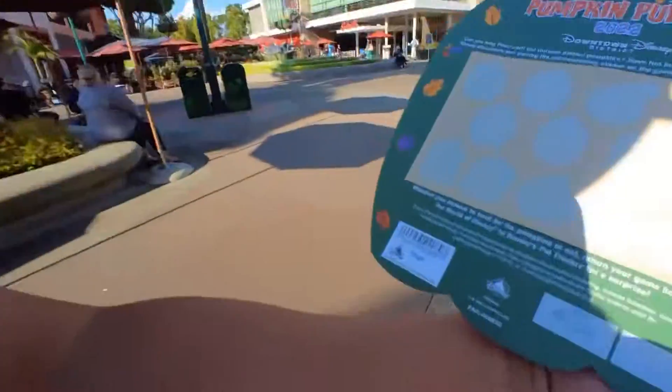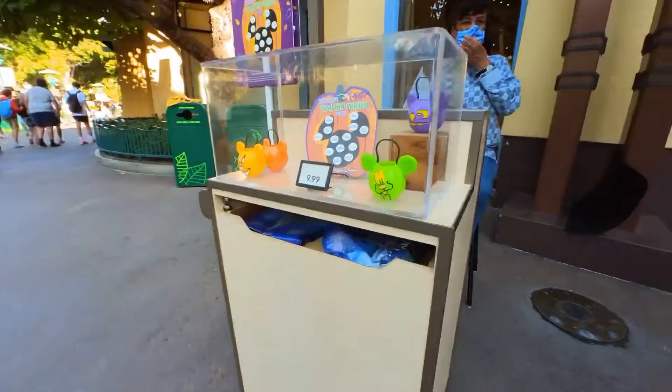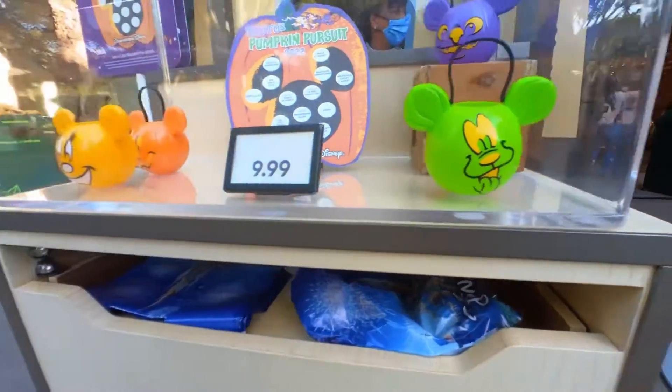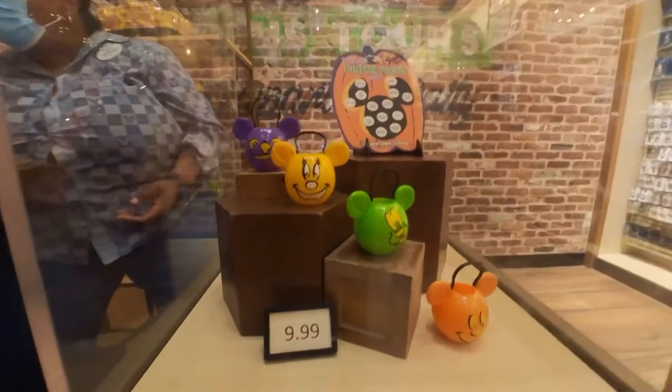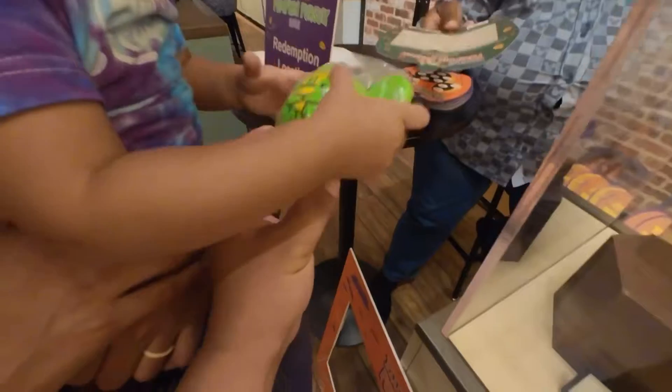Now we're gonna find a little miniature pumpkin basket — that's our prize. This whole thing was $9.99 plus tax. You go around Downtown Disney looking for the pumpkins, turn it into one of the booths, and you get to pick a pumpkin mini basket. There are different ones: purple Stitch pumpkin, a Goofy green, mini orange, and Mickey dark orange. We choose a green one. Thank you!